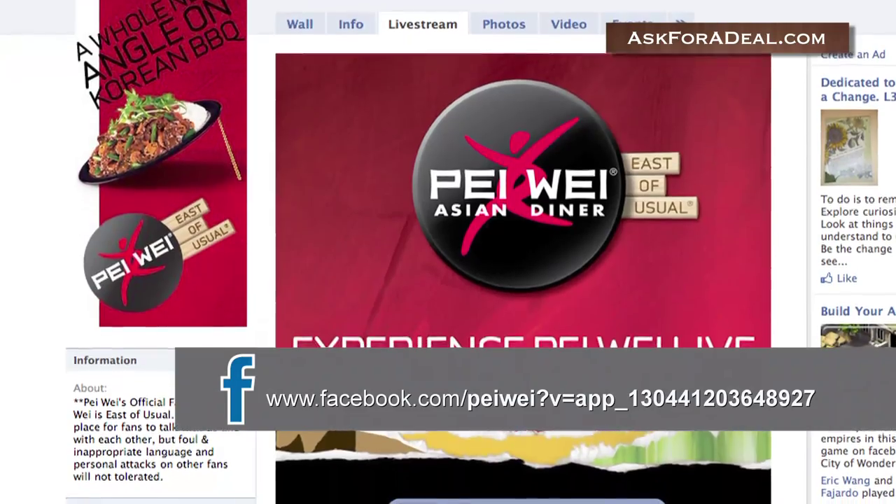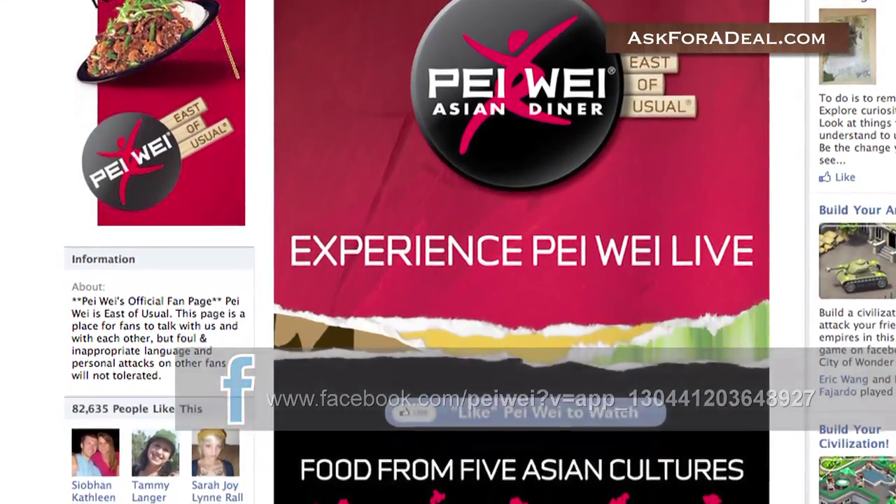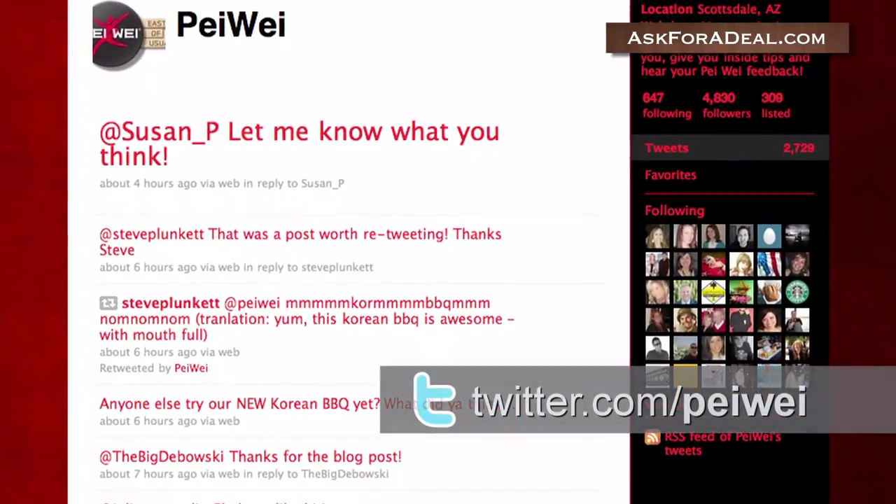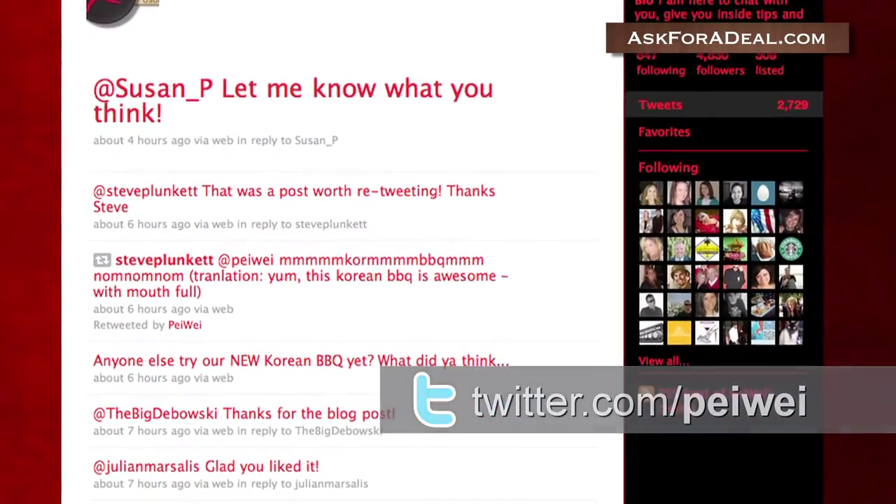You can also visit the brand's affiliated Facebook and Twitter pages, where you can like and follow the brand in order to stay up to date on the latest coupons and deals. Remember to check back often for any new specials.